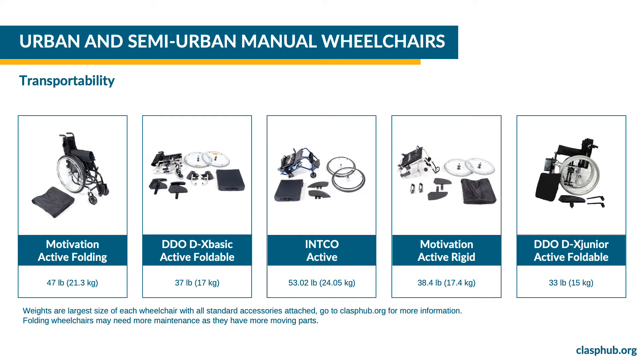The INCO active wheelchair has a rigid frame. The big wheels are removable by pushing a pin and the back support folds towards the seat. To transport it, remove the wheels, cushion and side guards and fold the back. The INCO active wheelchair weighs 53.02 pounds or 24.05 kilograms.